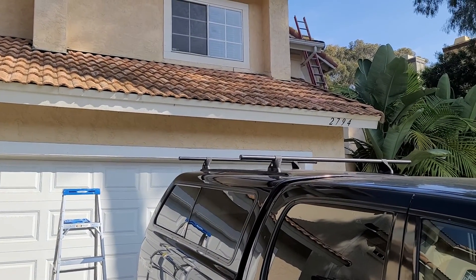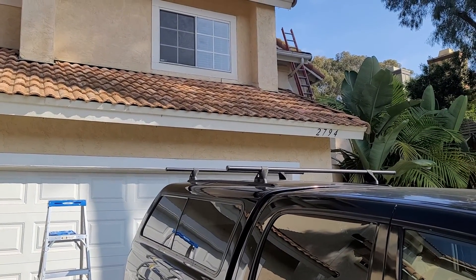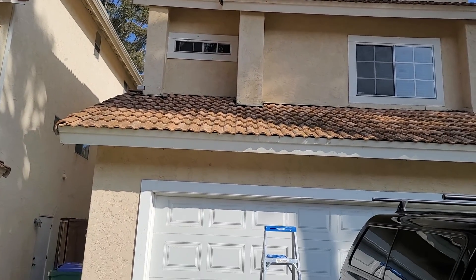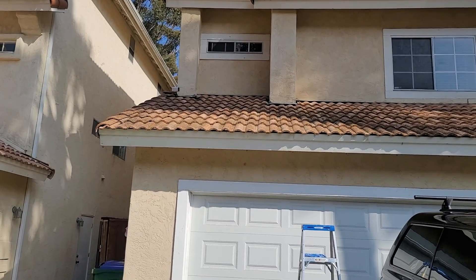This is Ian with Build Brothers. I'm going to go ahead and do my digital inspection here at 2794 Woodwind Road in Carlsbad. I'm going to start here at the front of the home. The home was built in 1988.